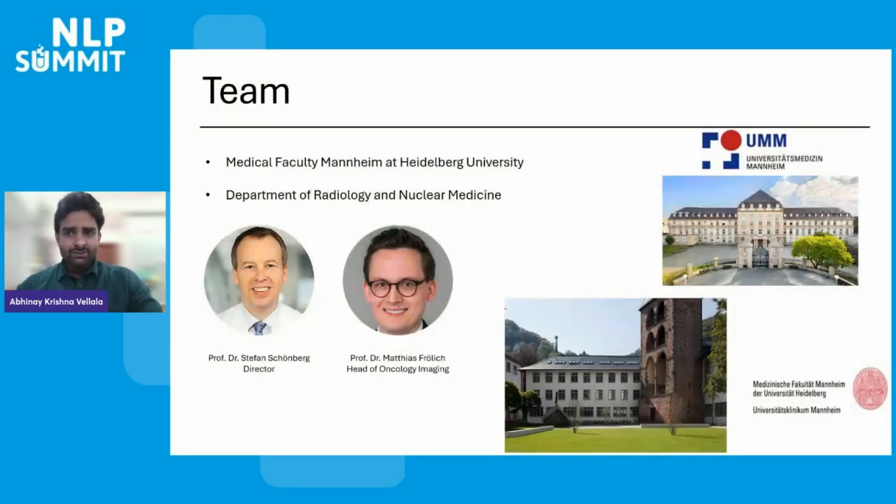We are a research group in the Department of Radiology and Nuclear Medicine in the University Hospital Mannheim at Heidelberg University. Our director, Professor Schoenberg, and our group leader, Professor Fleurich, are senior researchers of our department. Our team has been focusing on providing AI-based solutions in radiology and have numerous publications describing the use cases.